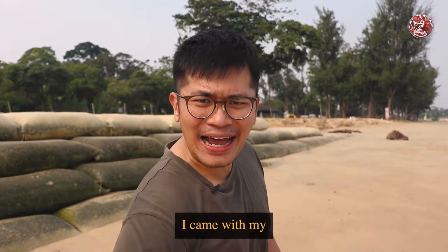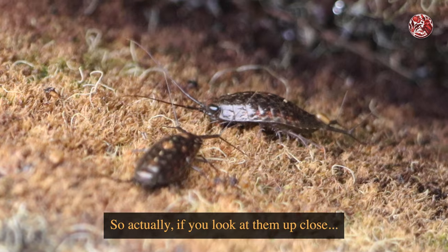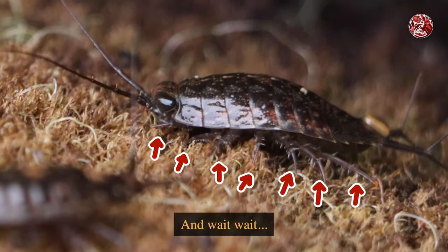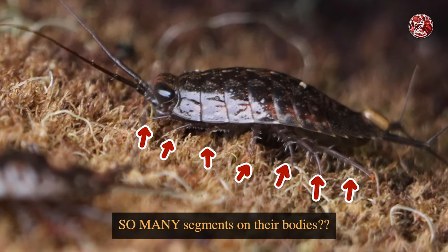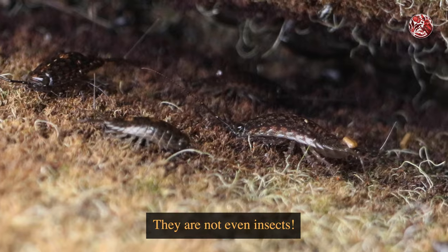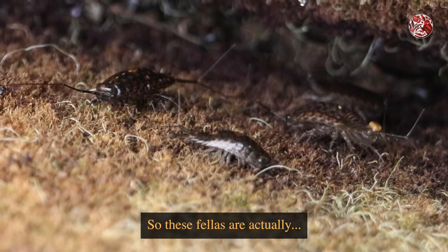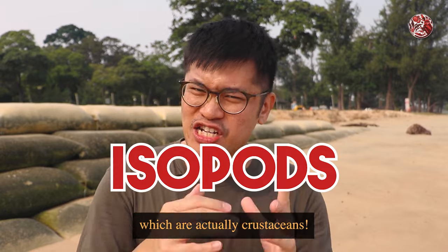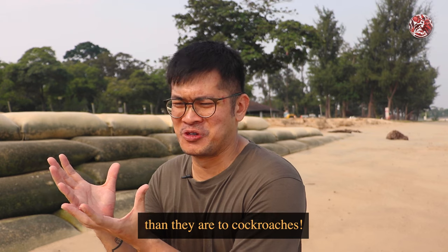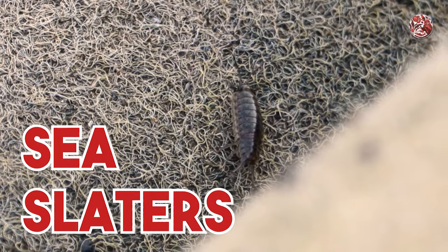Luckily I came with my macro lens, so if you look at them up close, they have seven pairs of legs and so many segments on their bodies. These sea cockroaches are not cockroaches — they are not even insects. These fellas are actually isopods, which are crustaceans. That makes them more closely related to your crabs and your prawns than to cockroaches. And they actually have another common name called Sea Slaters.